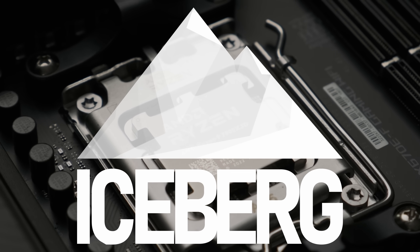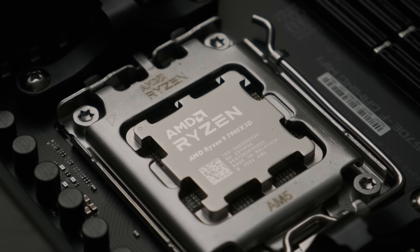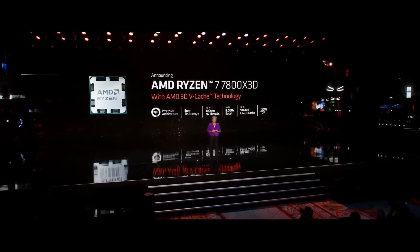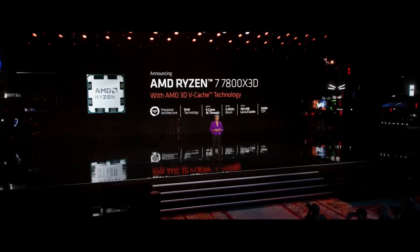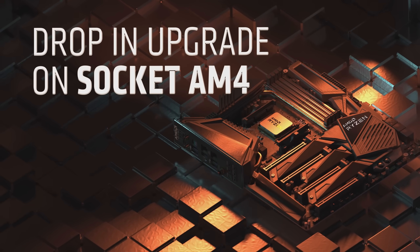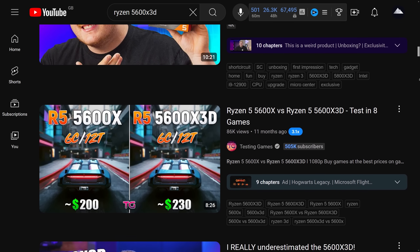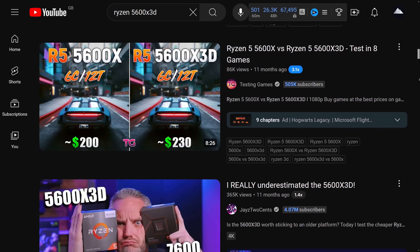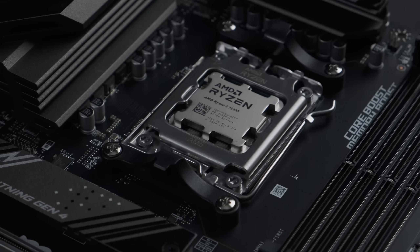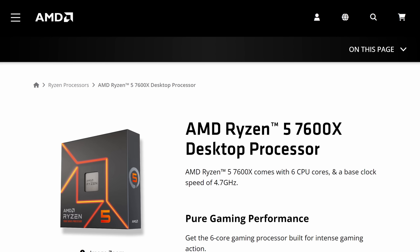The Ryzen X 3D range of CPUs have earned their place in gamers' hearts since the days of Zen 3. Today's 8-core Ryzen 7 7800X 3D and the previous 5800X 3D are fan favourites, and people love 3D vCache so much they even rushed out to buy the 6-core version on the old AM4 socket. There hasn't been one released on the new platform yet - but what if you could get one right now? Just... not how you'd expect.